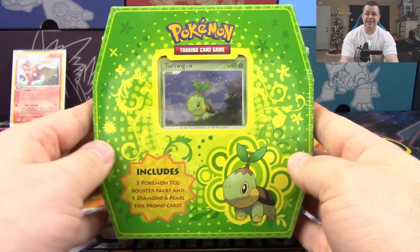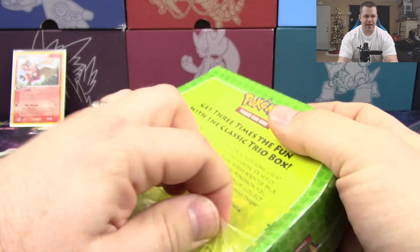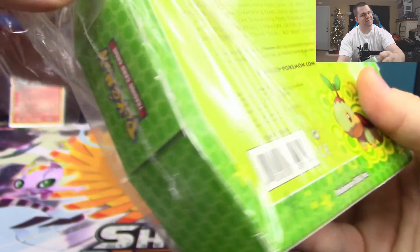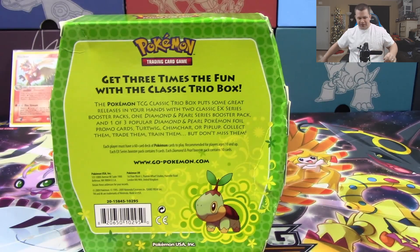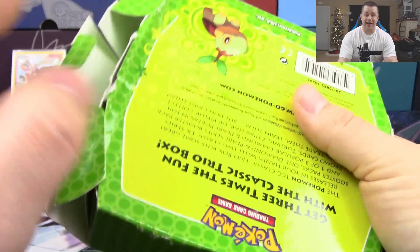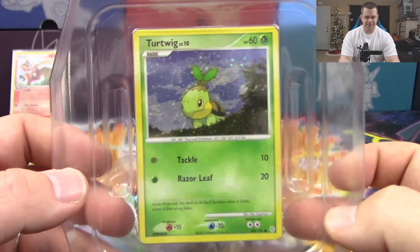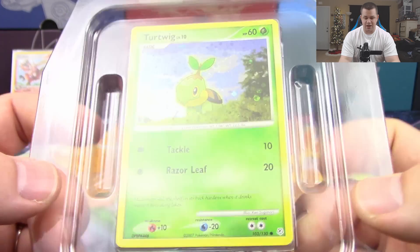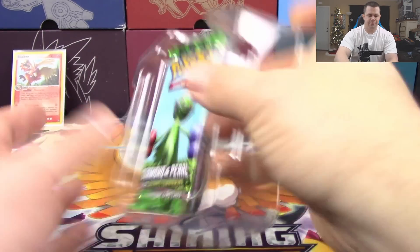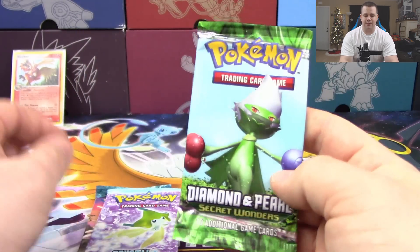This is our last box for this video — the Turtwig Classic Trio Box. Can we manage to get anything? We've had one holo out of two boxes and six packs, which is not the best ratio. Hopefully this one has better turnout — we'd need two holos or better to really even out the odds. Here's the Turtwig promo, also from Diamond and Pearl base with the holographic treatment, looking really nice. We've got another Secret Wonders and EX Power Keepers and Crystal Guardians.